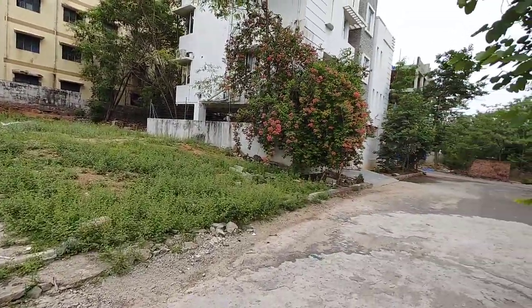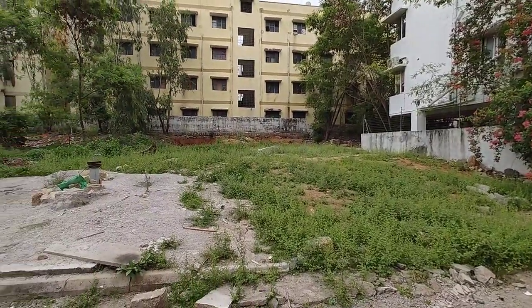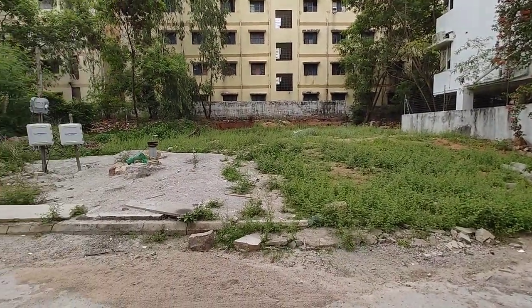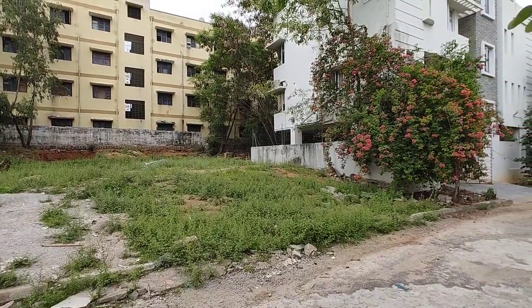I will show you the hotel name also so you can see. The facing is 42 feet and depth is 75 feet. I will show you the dimensions on video.